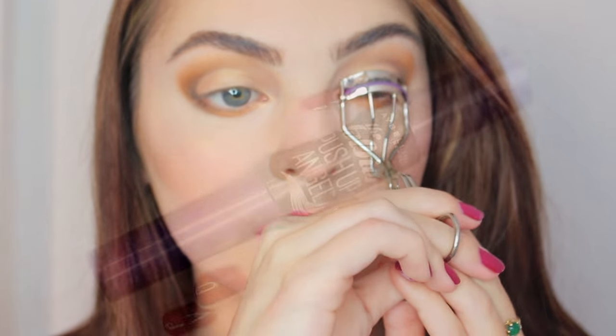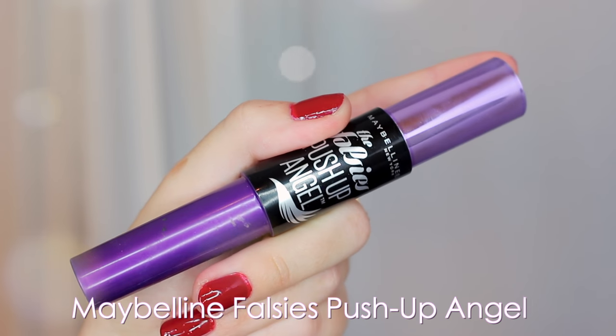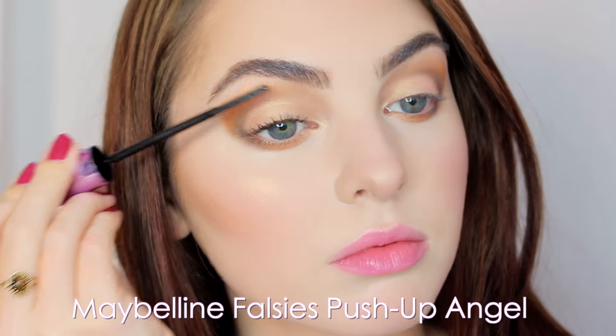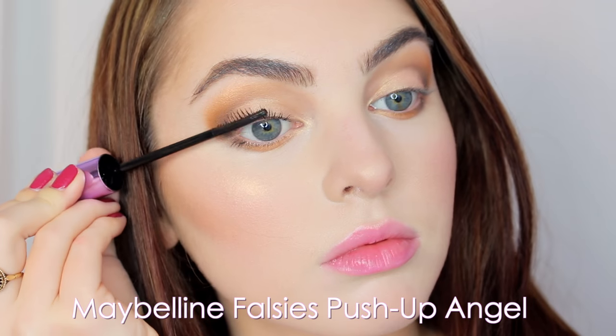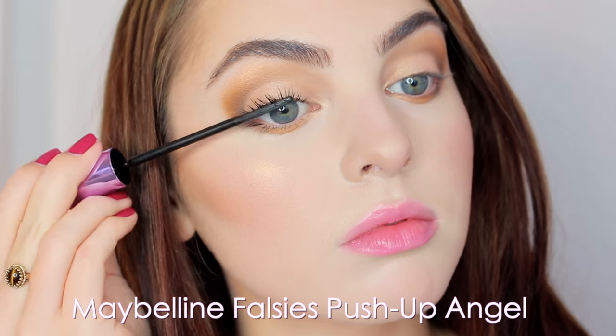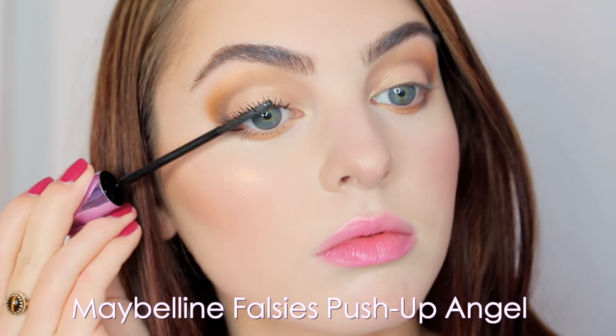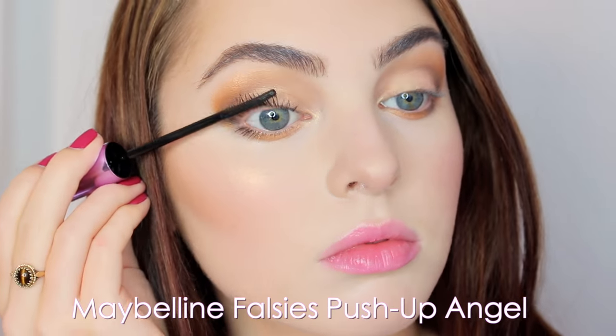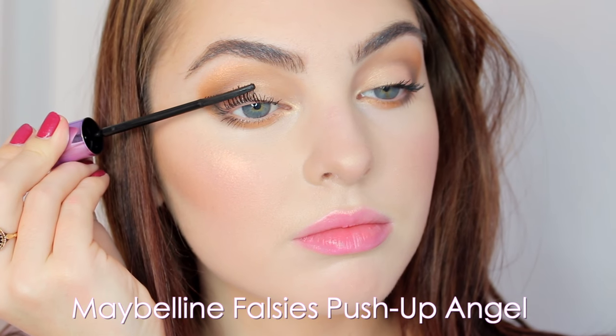Curl your lashes and apply mascara — I'm using the Maybelline Push-Up Falsies Angel mascara. I really like how this one separates the lashes, gives them a little bit of length but they're not clumpy and still look very natural. I'm also taking the same mascara and applying just to the outer bottom lashes, not coating all the way around. I think this gives a really pretty soft look when you only do the outer corner.